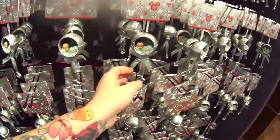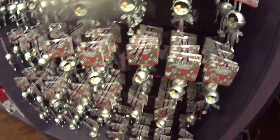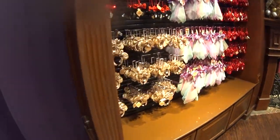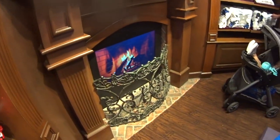Here are the little baby rattle ornaments that we saw earlier. I see Mickey — I was looking for Minnie. Ear hat ornaments — look at the red one. There's a fireplace back here, so nice.